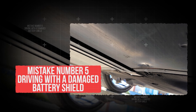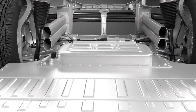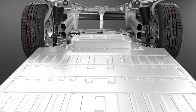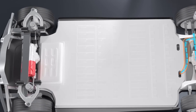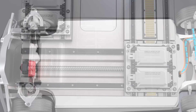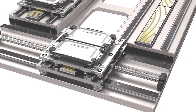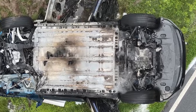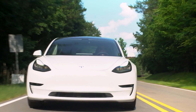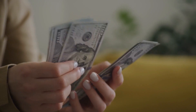Mistake number 5: driving with a damaged battery shield. The big battery under your EV is worth more than the car itself in many cases, so automakers protect it with a strong shield or plate under the vehicle. That shield is the first line of defense — it's like armor, designed to take hits so your battery doesn't have to. But if that shield gets cracked, bent, or punctured, your EV becomes exposed to serious and expensive damage.